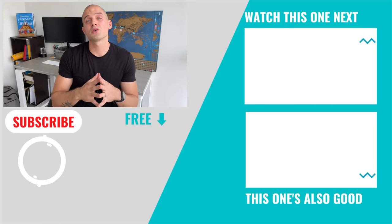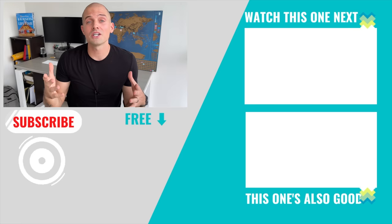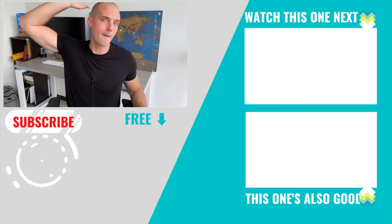Packing is only the first step to a hassle-free flying experience. You also want to make sure you avoid common airport mistakes that could ruin your trip — we have all those in the next video. Follow Project Untethered on Instagram and TikTok for more bite-sized travel hacks. See you guys, bye-bye!